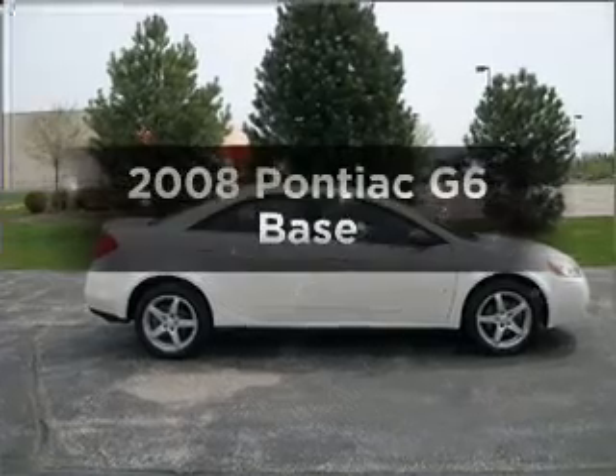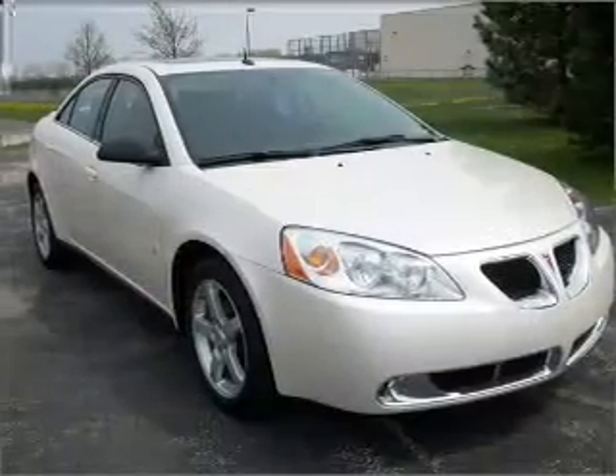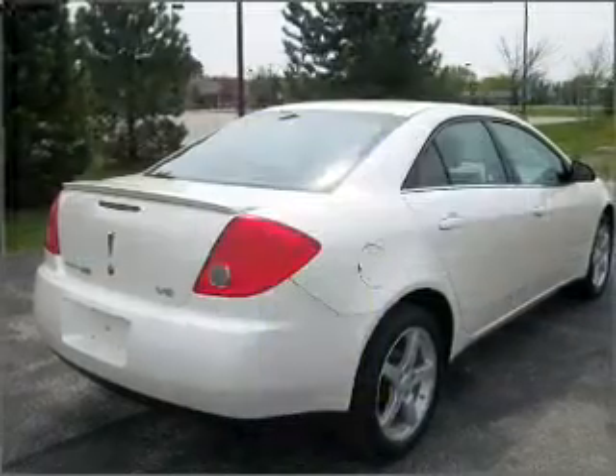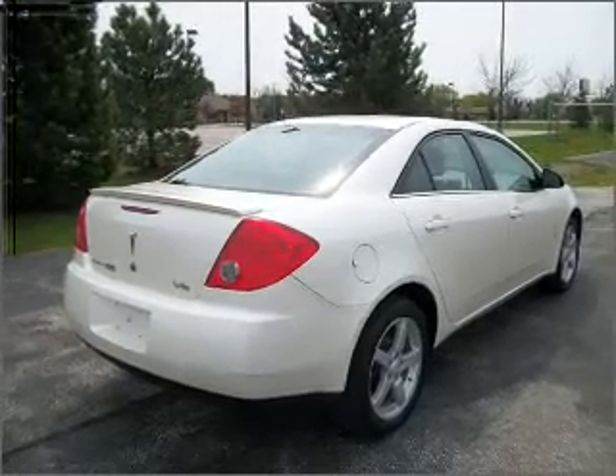Presenting the 2008 Pontiac G6. If you're looking for an automobile with great attributes, look no further. In the city or on the highway, you'll spend less time at the pump with this fuel-efficient vehicle, featuring a solid six-cylinder engine that responds smoothly to its automatic transmission.